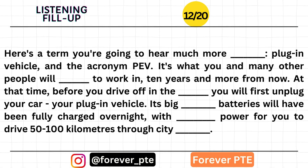Here's a term you're going to hear much more often: plug-in vehicle, and the acronym PEV. It's what you and many other people will drive to work in 10 years and more from now. Before you drive off in the morning, you will first unplug your car. Its big onboard batteries will have been fully charged overnight, with enough power to drive 50 to 100 kilometers through city traffic.